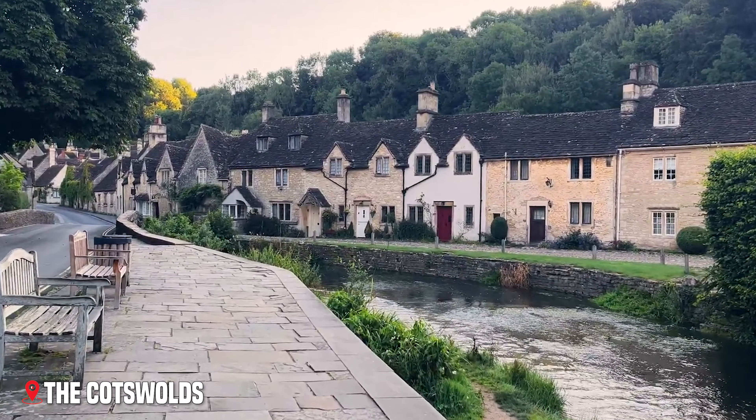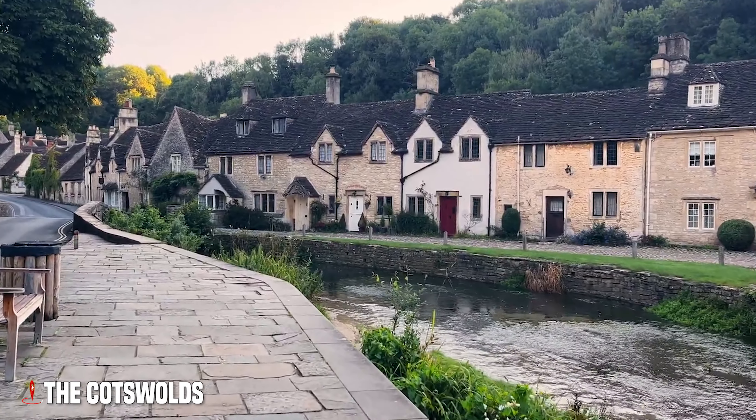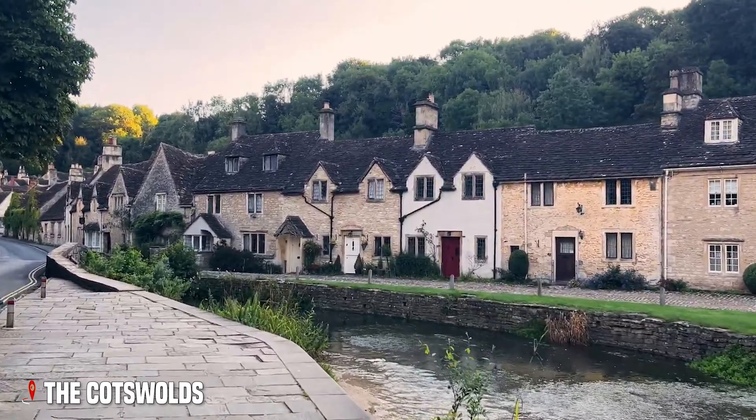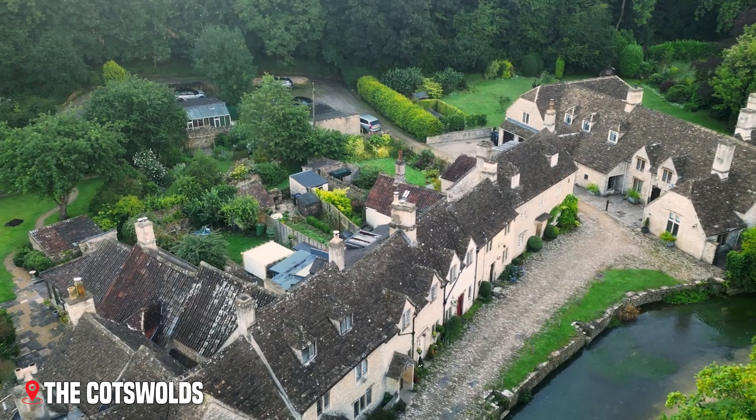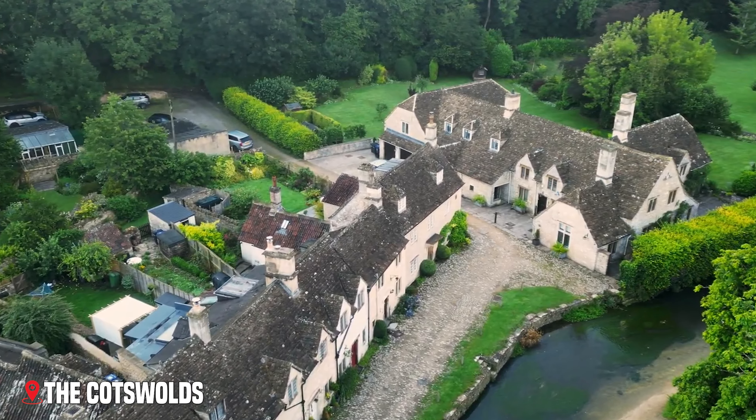Now we journey south to the gentle beauty of the Cotswolds, where villages of honey-colored stone nestle in rolling green hills. This region looks like it's stepped straight out of a fairy tale, where each village seems more charming than the last.